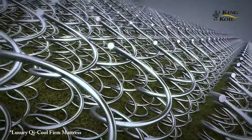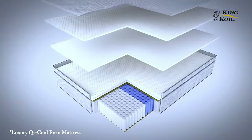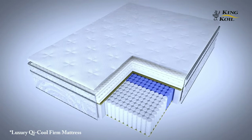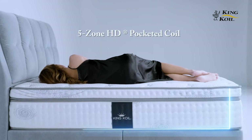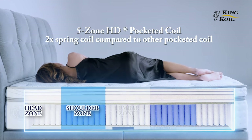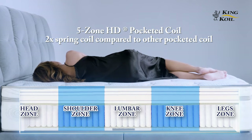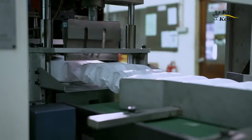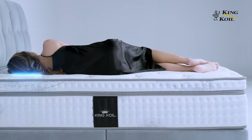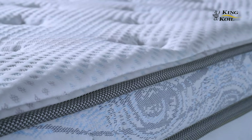A good sleep doesn't come without the right support. During sleep, the King Coil Luxury Hotel Collection 3.0 mattress employs the five zone HD pocketed coil system. It has twice the amount of spring coils compared to other pocketed coil systems, providing your body with the proper support it needs and ensuring a good sleeping position throughout the night.